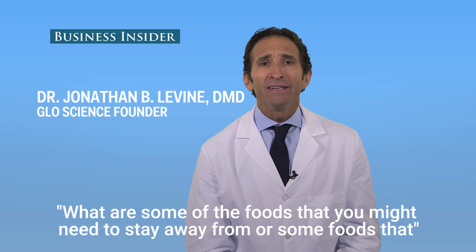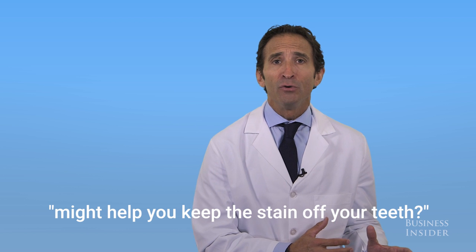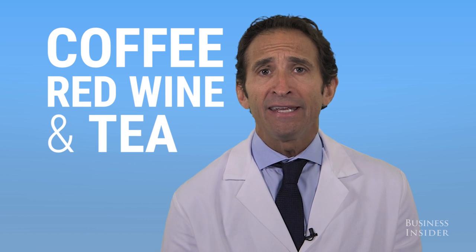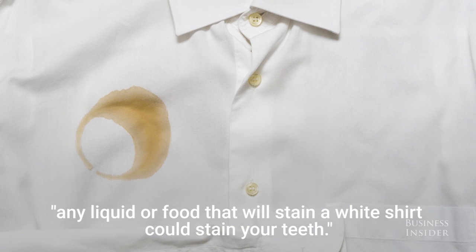What are some of the foods that you might need to stay away from, or some foods that might help you keep the stain off your teeth? Coffee, red wine, and tea — any liquid or food that'll stain a white shirt could stain your teeth.